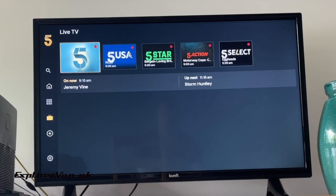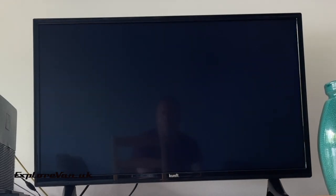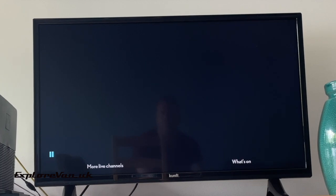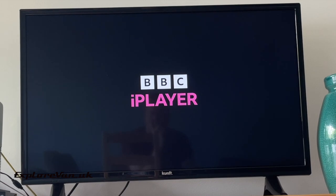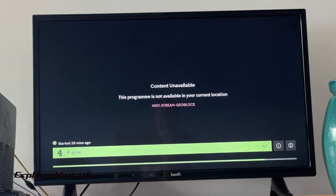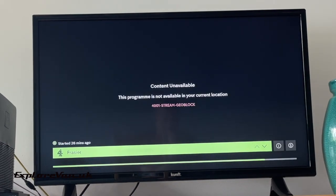TV is not essential to us, so it wouldn't be the end of the world if we couldn't watch when travelling abroad. However, it is a nice thing to be able to do — whether it's to catch up on news or sports from back home, keep family members entertained, or just to chill out. With the rise of streaming services from UK TV providers, access is easier than ever if you have a data connection, no longer having to mess around with a satellite dish.